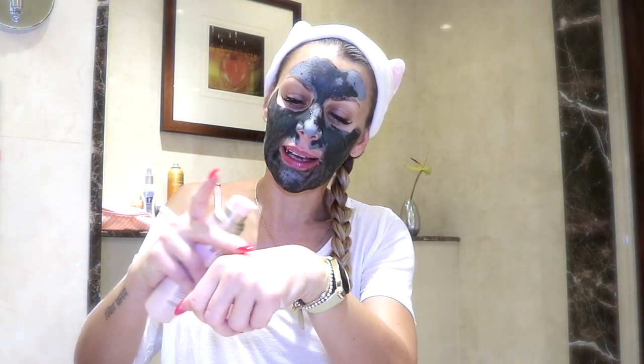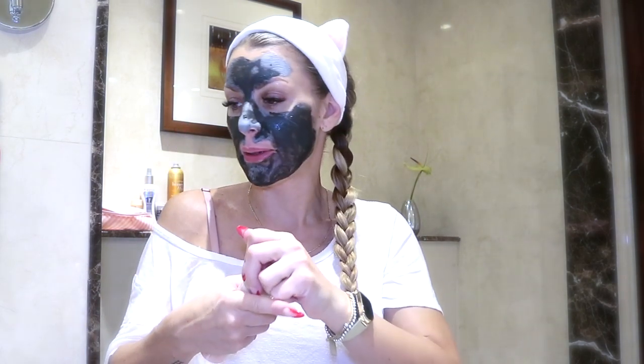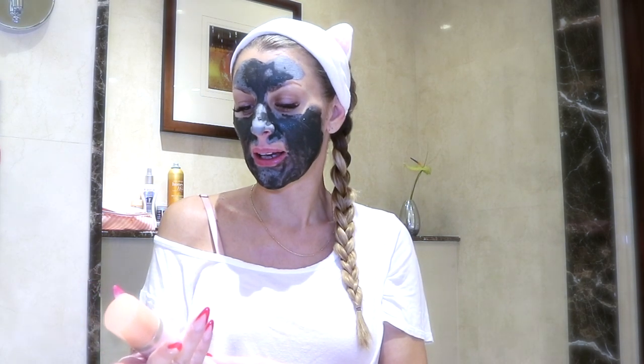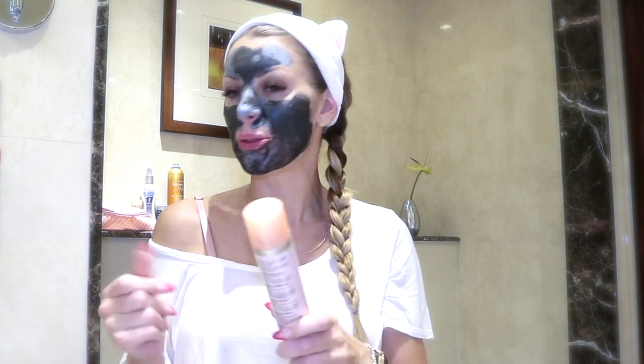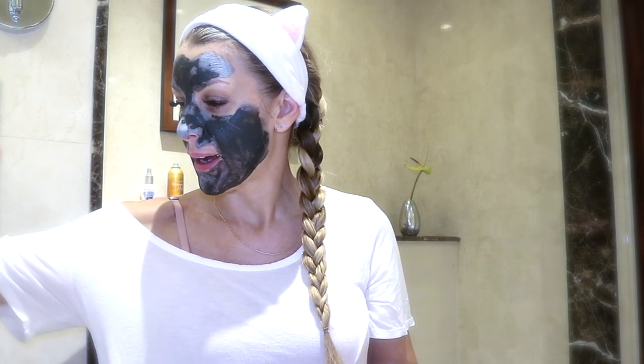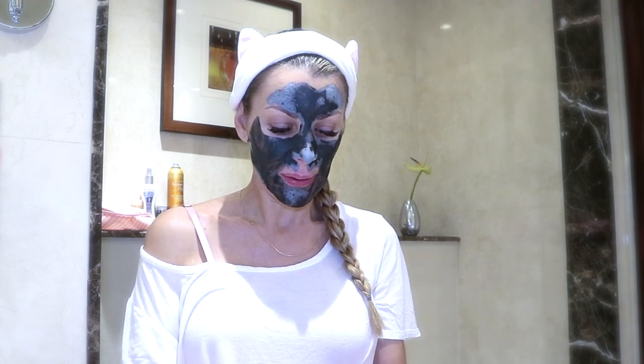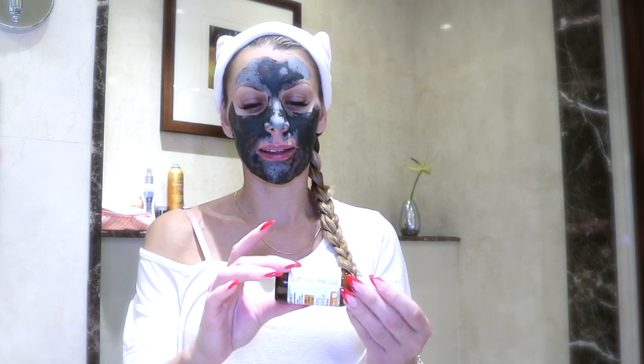I'll show you — it's like a gel. It smells really good, although I'm not a big fan of heavy perfume, but it really uses mostly natural products. I'm a big fan of serums, and I found this one.